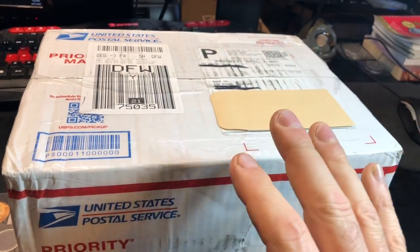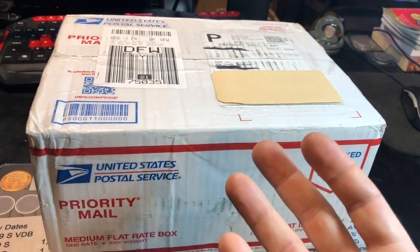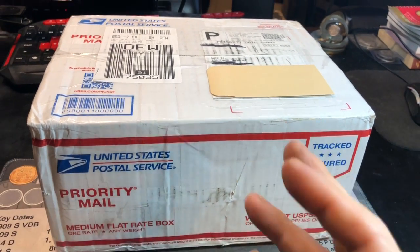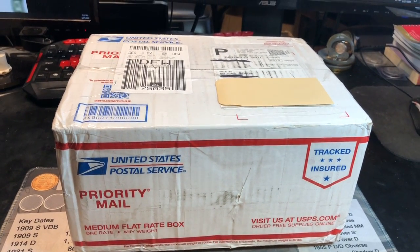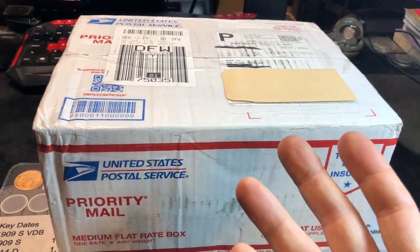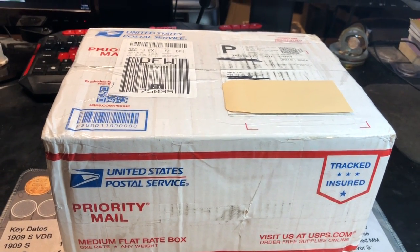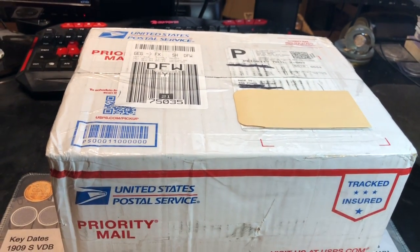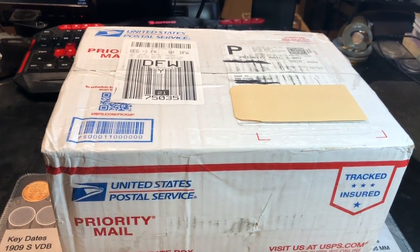I have talked on an intro long enough. You guys are like, Rob, open the box already. I'll do that. Let's just hunt this. I'm assuming it's going to be another great box because Jim's third box had a lot of blazers as well, so we're probably going to have some BU wheat cents, and who knows what else. Let me get the top of this box open, pull out the penny box inside, and I'll be right back.